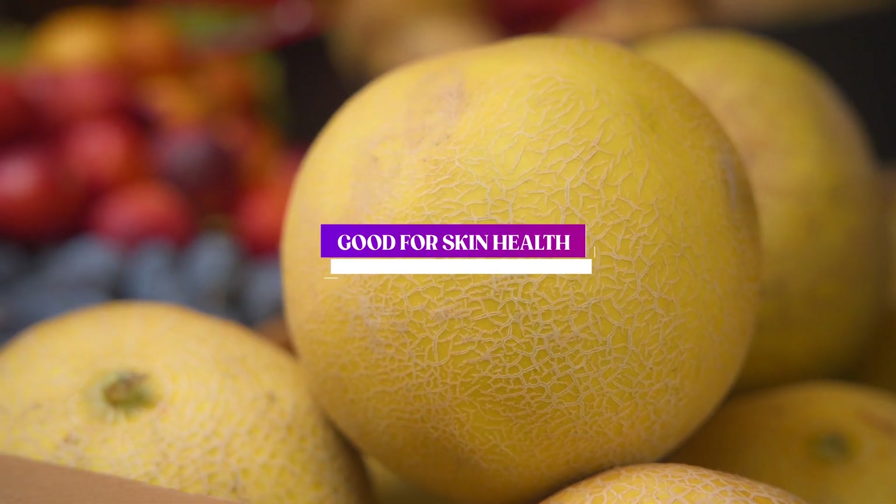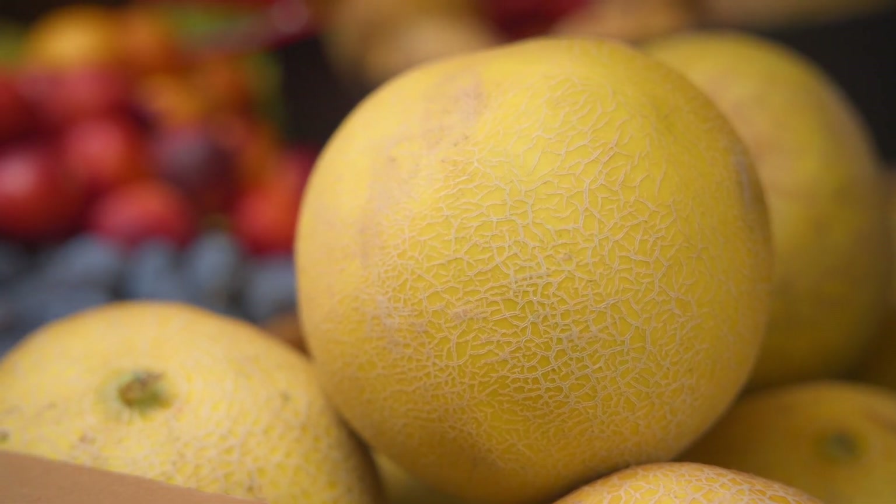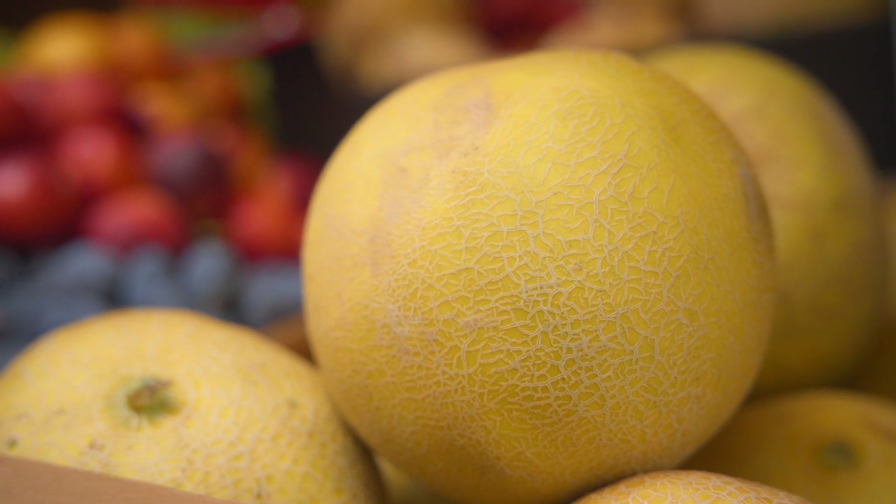Number 3: Good for Skin Health. The vitamin C present in honeydew melon can help promote collagen production, which is important for maintaining healthy skin. It also contains antioxidants that can protect against damage caused by free radicals and keep your skin looking young and healthy.